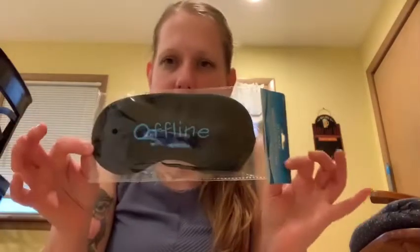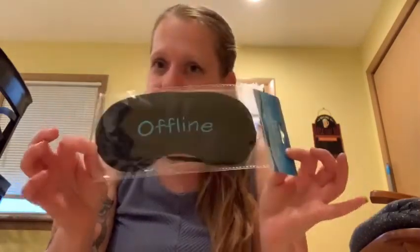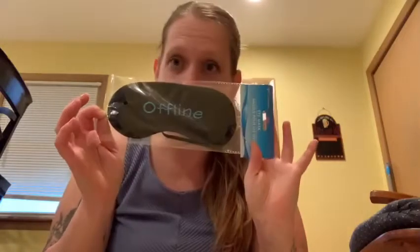Then my daughter's a big gamer and she saw this and she had to have it. It's an eyeball thing that says 'offline.' Because the only time she's offline is when she's sleeping or at work, literally.